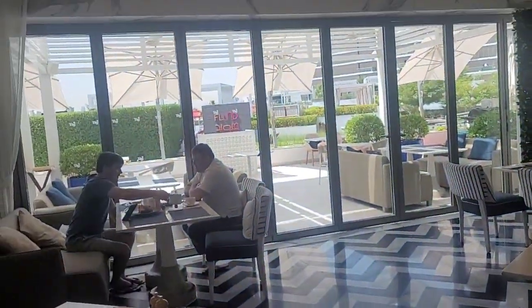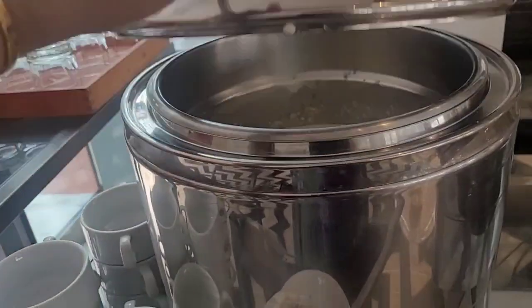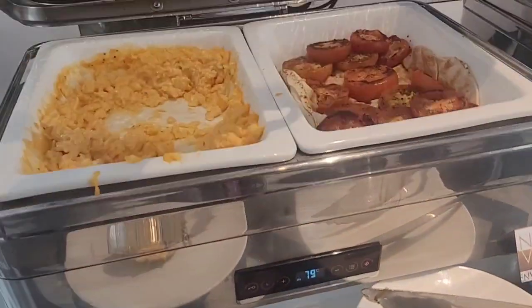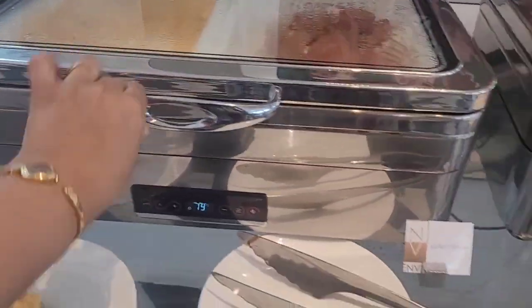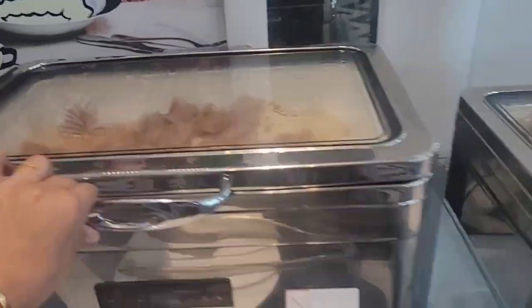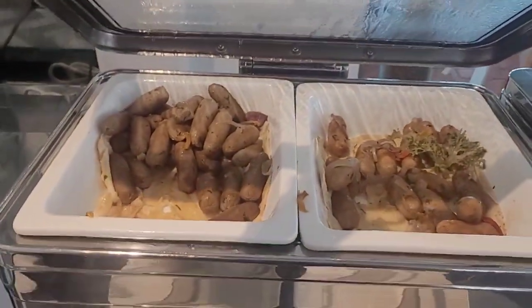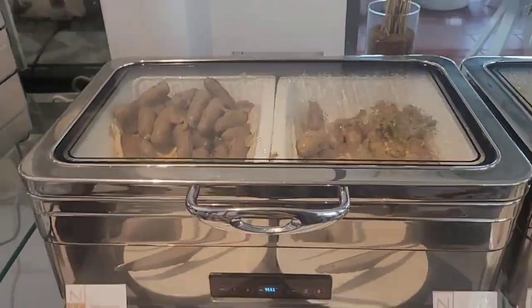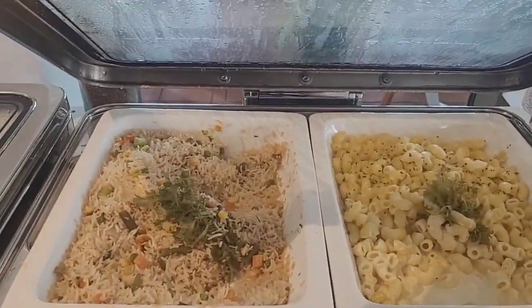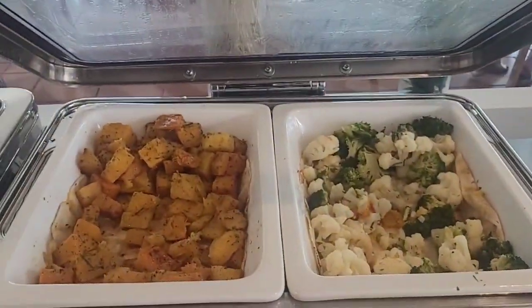That's the outside. Here is the footage. Scrambled egg. Turkey bacon. Beef sausage and chicken sausage. Mac and cheese and fried rice.